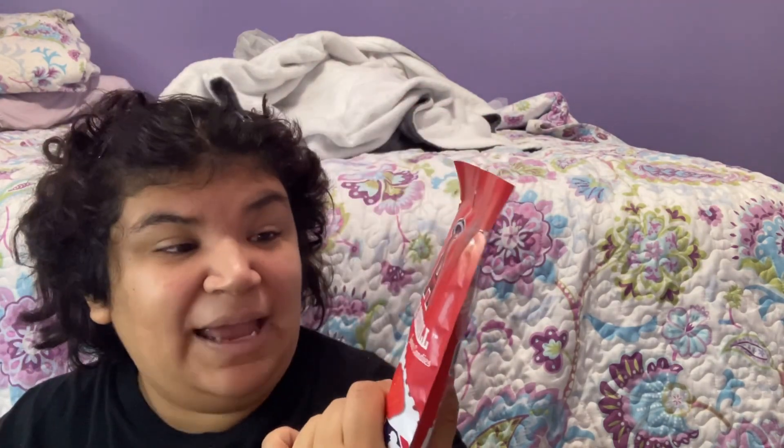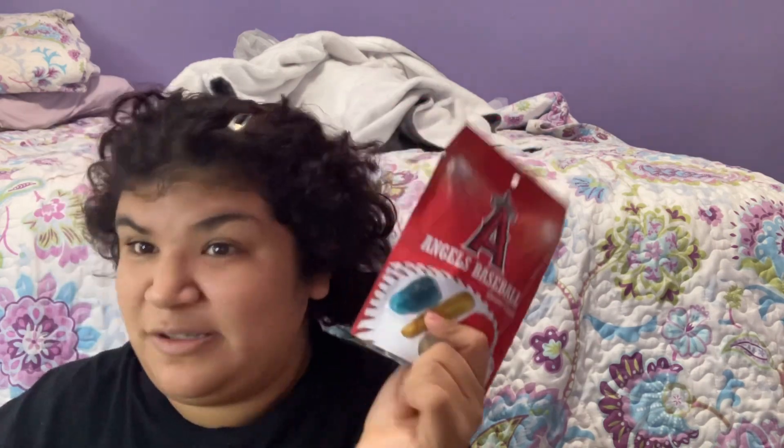I'm really excited to try this. Before we start, please subscribe to my channel. Now let's get started! I already opened it up and when I smell it, it smells like sour apple - it smells so good. I love sour apple, it's awesome.